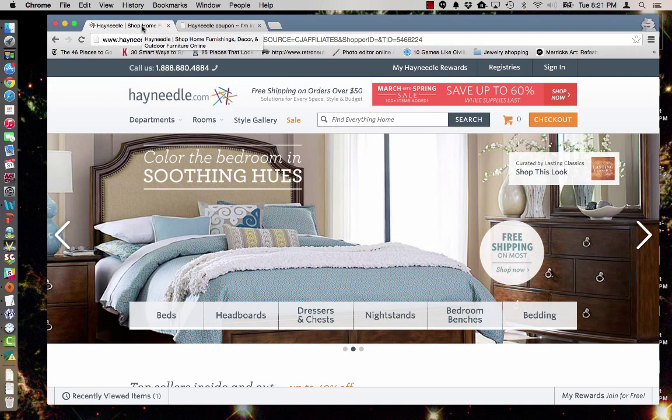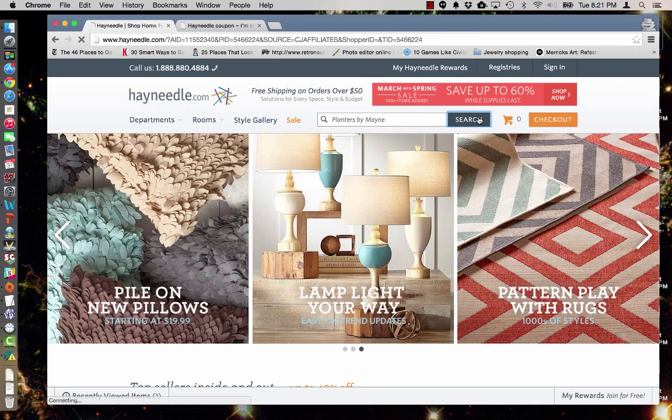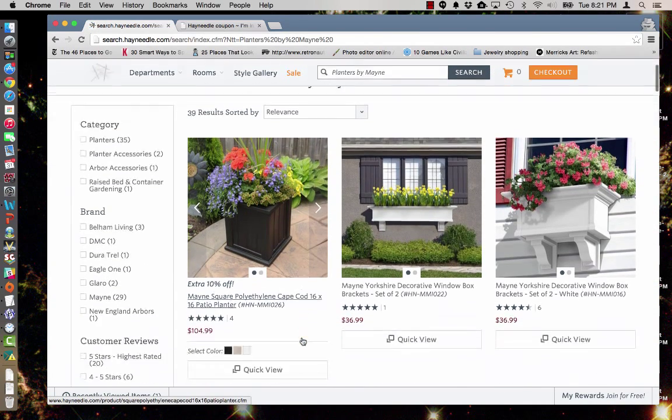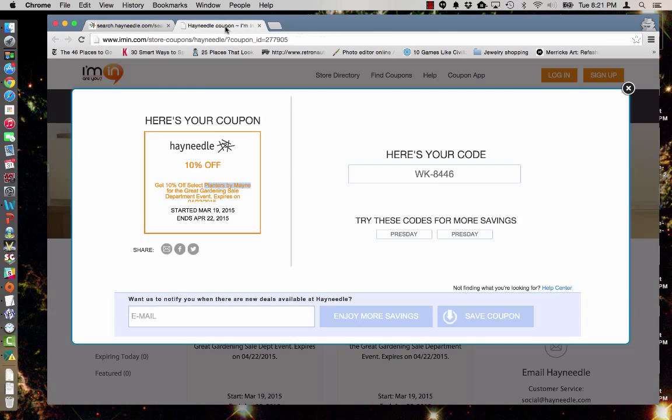I'll take that over to the Hayneedle web browser that's been opened and paste it into the search bar so I can look at exactly what qualifies for our deal today. As you can see, we have one right off the bat that qualifies. So I'm going to go over to imen.com and copy the coupon code that we need.